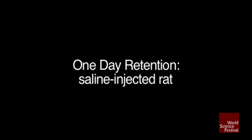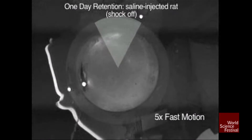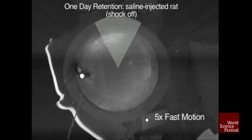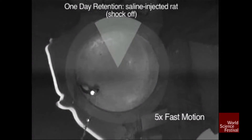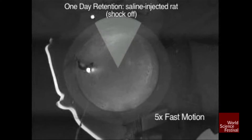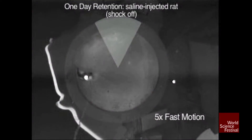Now a day later, we put the rat back in and inject salt water — saline as a control. We're testing with the shock off. These injections are into the hippocampus on both sides. You can see the rat avoids; shock is off, but it just avoided that area.